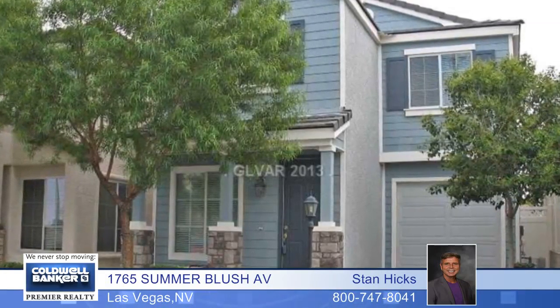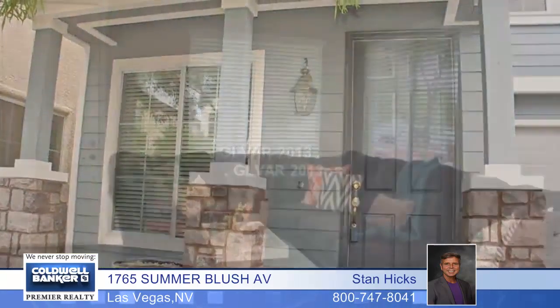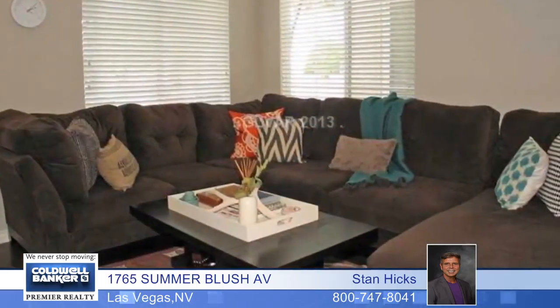Lawless describes this magnificent, upgraded two-story home located in Lamplight Gardens, a beautiful 24-hour gated community that includes a pool, clubhouse, and park area.